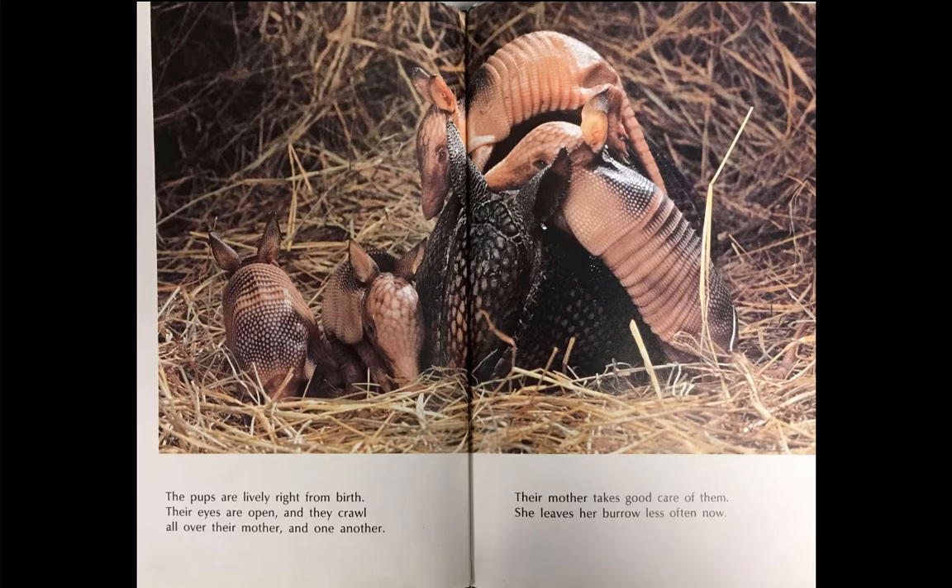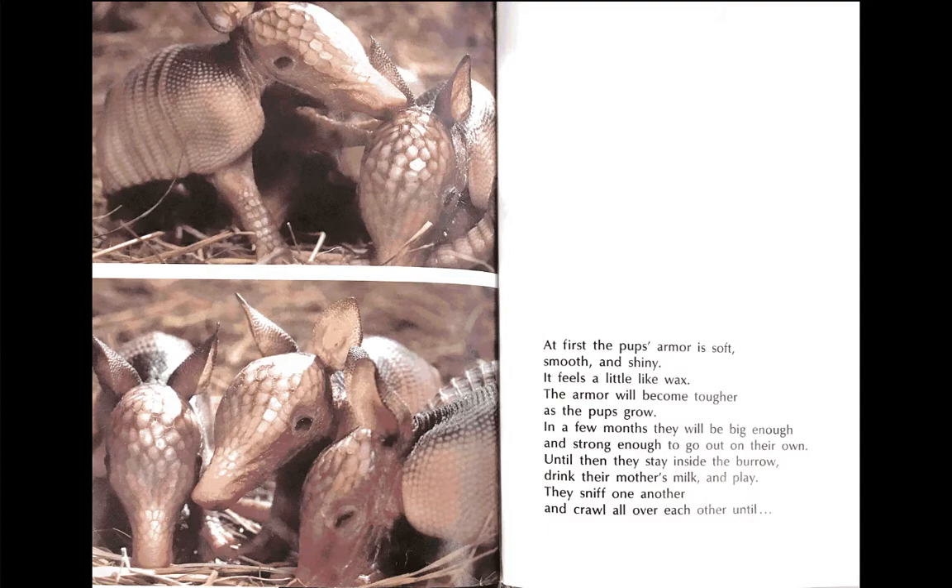She leaves her burrow less often now. At first, the pups' armor is soft, smooth, and shiny. It feels a little like wax. The armor will become tougher as the pups grow. In a few months, they will be big enough and strong enough to go out on their own.